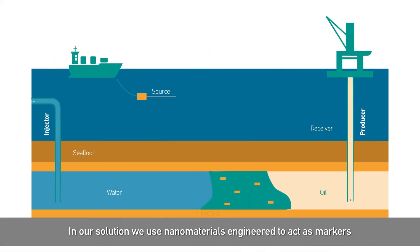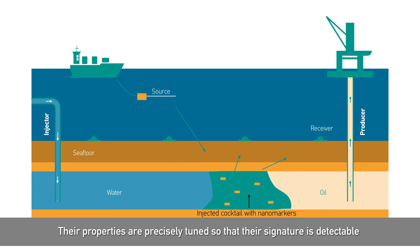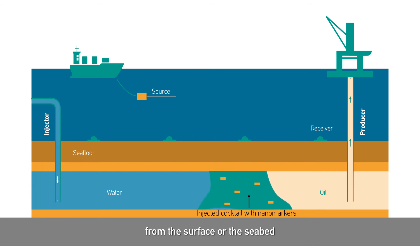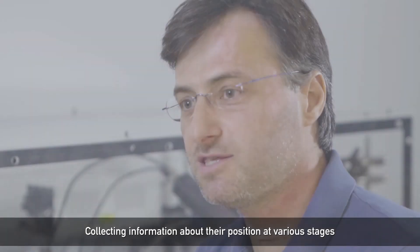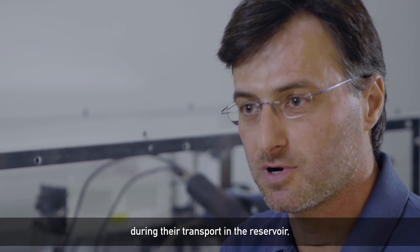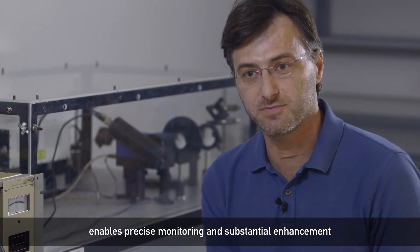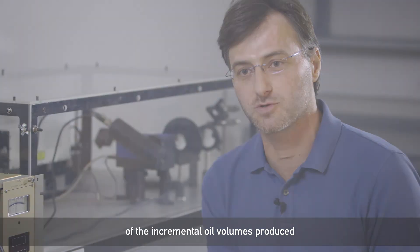In our solution, we use nanomaterials engineered to act as markers of these expensive injected fluids. Their properties are precisely tuned so that their signature is detectable from the surface or from the seabed. Collecting information about their position at various stages during their transport through a reservoir enables precise monitoring and substantial enhancement of the incremental oil volumes produced.